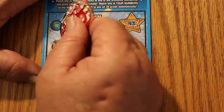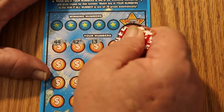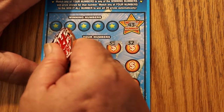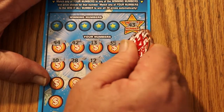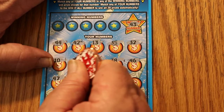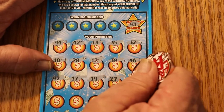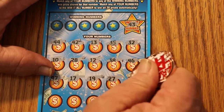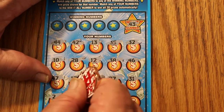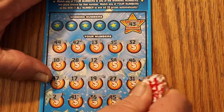On ticket 33, we have 43 as the win-it-all number. Scratching through: 44, 42, 13, 35, 32, 10, 28, 12, 38, 46, 47, 17, 19, 27, 31. The latex material on this ticket is tougher than some others — not really fond of it. Continuing: 2, 41, 36, 45, and 14. No win-it-all match.